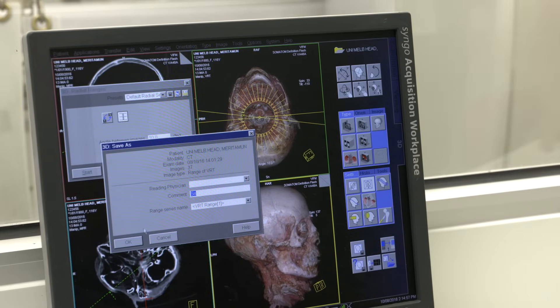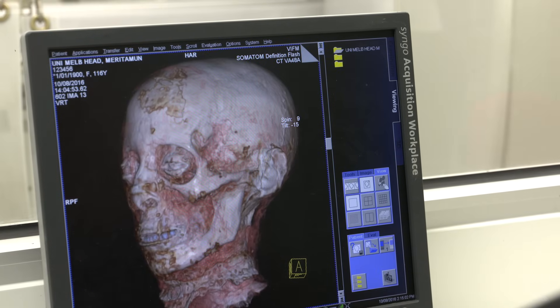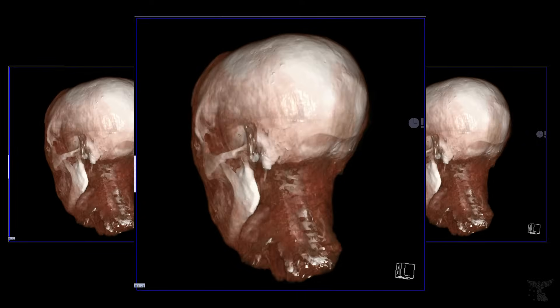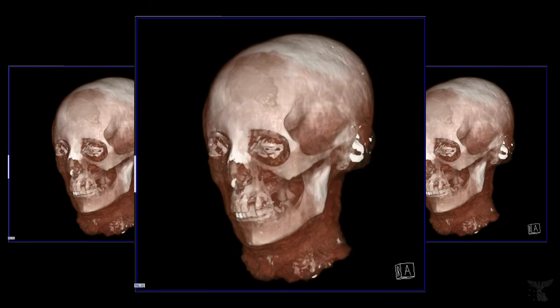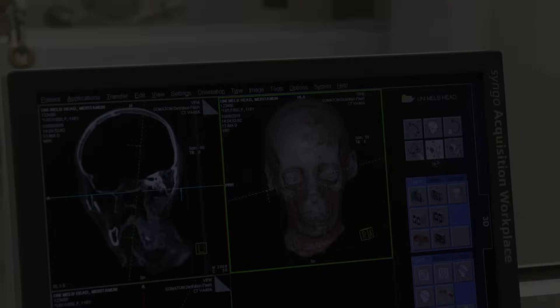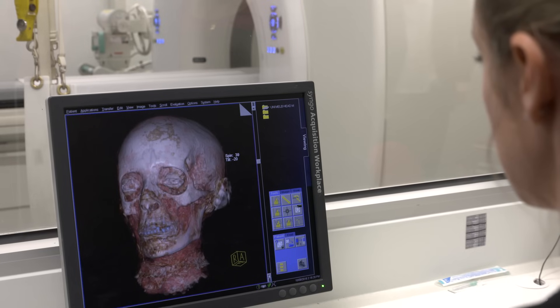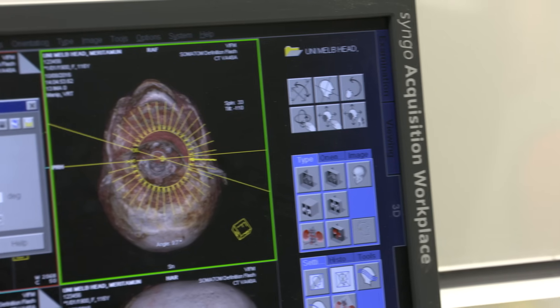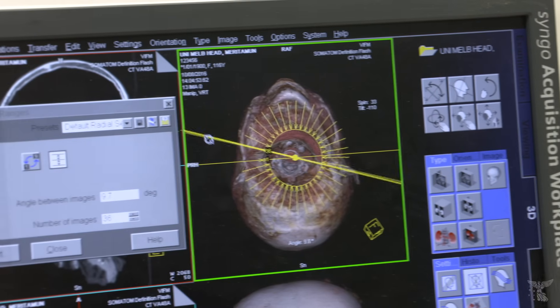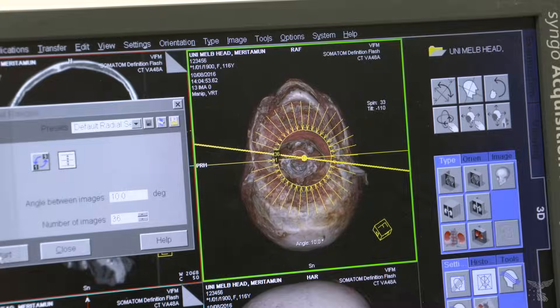We can't see any injuries but we can see that the young woman had severe abscesses around her teeth, her gums and so forth, and this would have caused her quite a lot of pain and possibly may have impacted on her health as well. With our multi-disciplinary team we are discovering more and more about this young woman. In this case the head has artificial eyes, which is not uncommon for ancient Egyptian mummies where the ancient embalmers attempted to make the person look as much in life as in death.